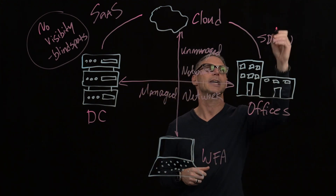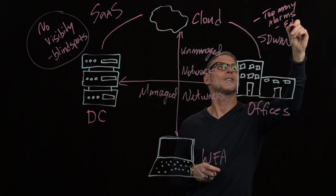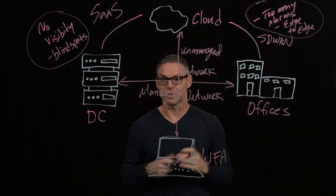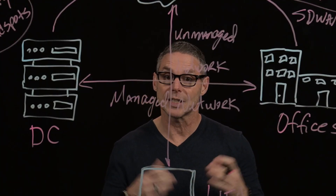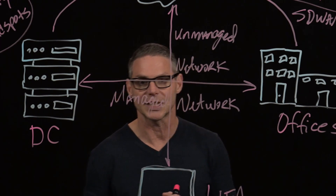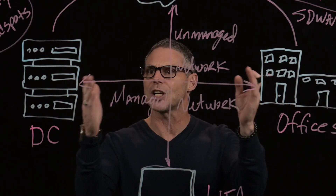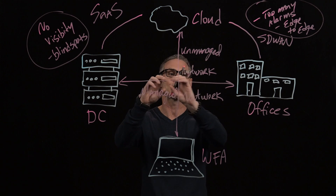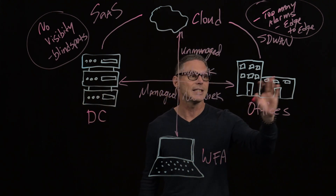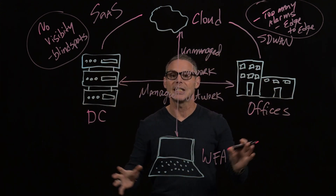SD-WAN is another hot technology today, but the problem with SD-WAN is it comes with too many alarms, and it's only edge to edge. One software-defined networking architecture can produce 23,000 events. None of our network operations teams need that many events or alerts to sift through to quickly find the root cause of any network degradation. SD-WAN vendors do a good job monitoring edge to edge, but there's a lot more infrastructure behind the edge — inside data centers, cloud environments, branch offices, and even inside hybrid workers' home wireless networks. End-to-end visibility is what's needed with this type of complexity.